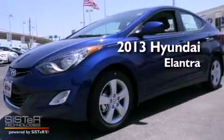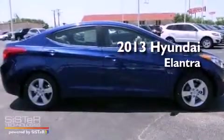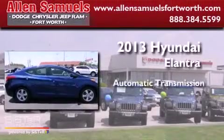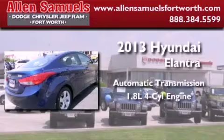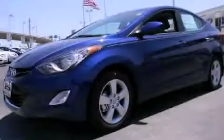This is a brand new 2013 Hyundai Elantra. This four-door sedan has an automatic transmission and an inline four-cylinder engine. This vehicle is sure to sell fast. Call and arrange your test drive today.